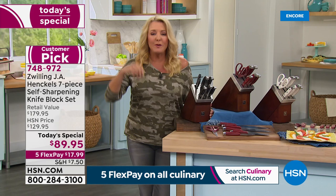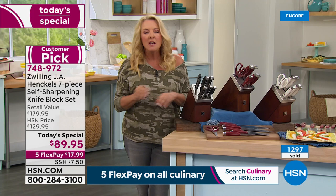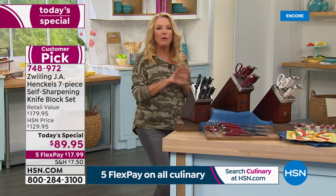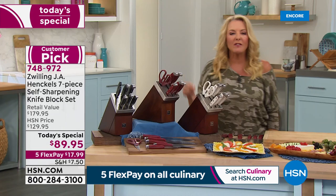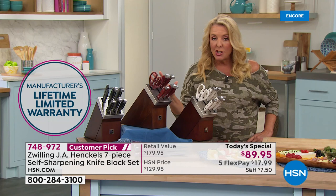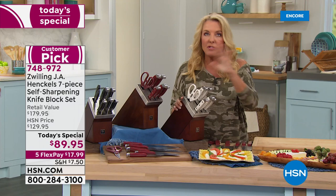Every single time you put a knife back in or pull it out, it sharpens that knife back to 95% of its brilliance. You never have to mail them back, never have to use one of those gadgets, never have to try to run them through incorrectly — because none of those are ultimately successful. All you want to do is put a knife away and know it's coming back to 95% of its original brilliance. Plus, it comes with a manufacturer's lifetime warranty. With five flex pays, you're spending about $18 to get a brand new Henkel knife set.